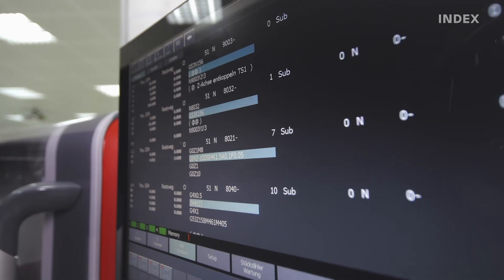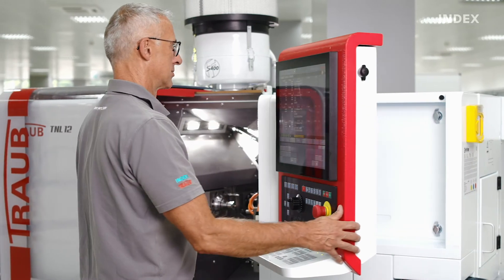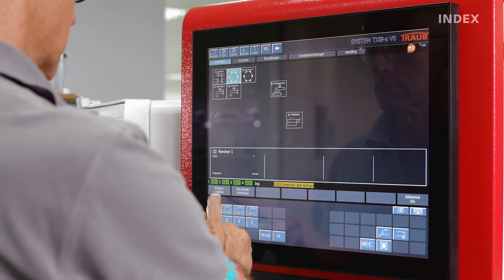The new TNL12 is controlled by the tried and tested Traub TX8IS, which together with a swiveling 19-inch touchscreen enables quick and intuitive operation of the machine. In addition, the X-Panel cockpit provides access to your network production.